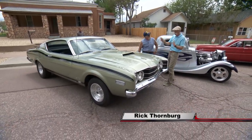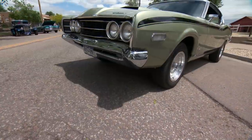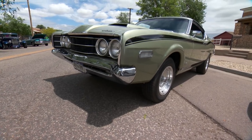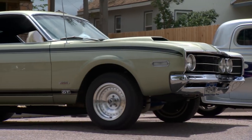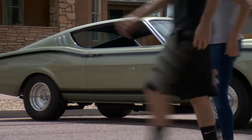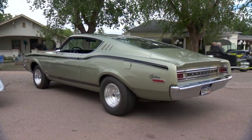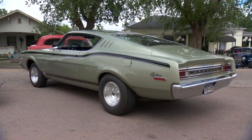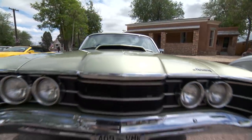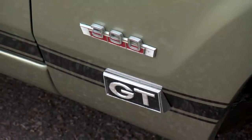Rick, this is pretty cool. 1968 Mercury Cyclone GT Fastback — this is a car you don't see too many of around anymore. They crushed a lot of them, or they rusted away, or a lot of them wrapped around a tree. People did drive these a little bit rowdy back then. This is basically a Ford Torino, isn't it? It's actually based on the same platform — a Ford Torino GT Fastback.